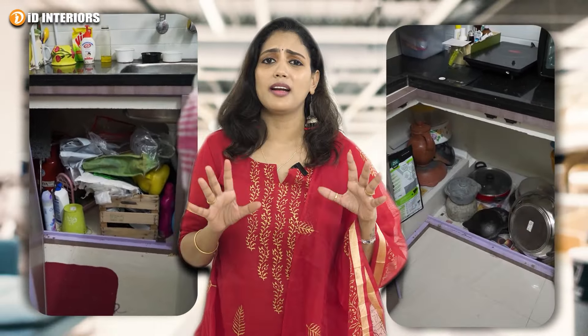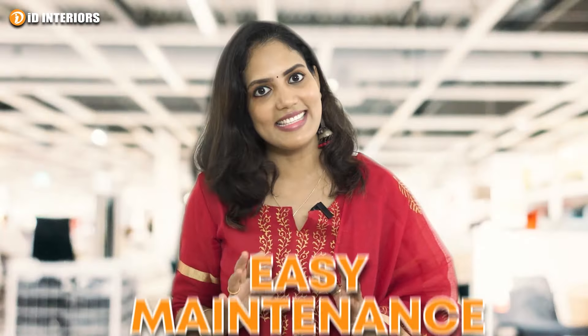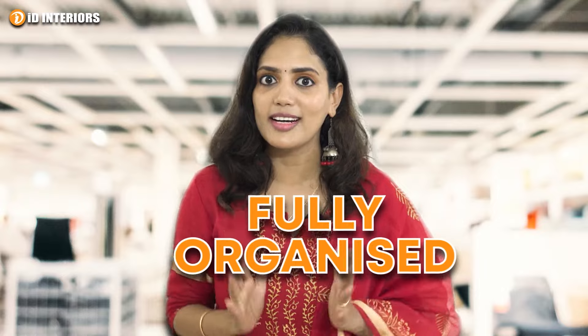If you don't have a modular kitchen, the kitchen is very messy. But with organizers, it will be completely organized. This is a one-time investment. If you do the full interior, it will be fully organized and easy to maintain.